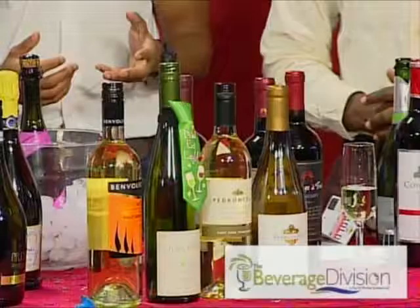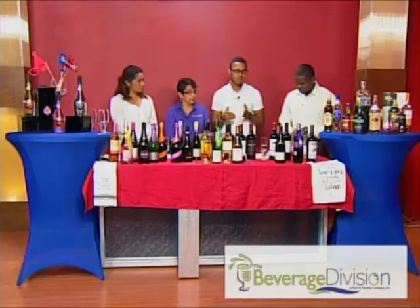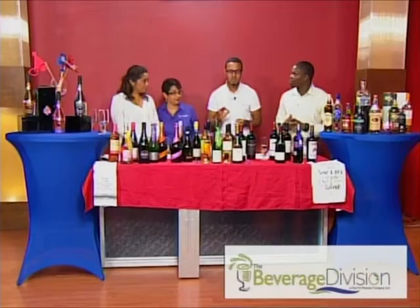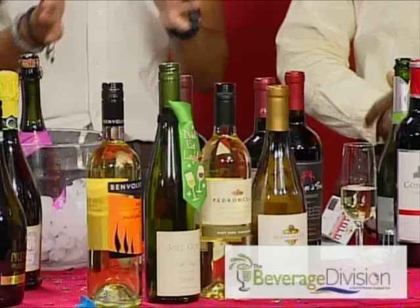Your Riesling is more towards the sweeter end. When people ask about pairings, your Riesling because it's sweeter, you'd want to pair it with something opposite — so spicy foods work well with that. Your curries, your black bean dishes go really well. And you can actually cook with it too — add it into your black beans and it gives you such a crisp nice flavor.